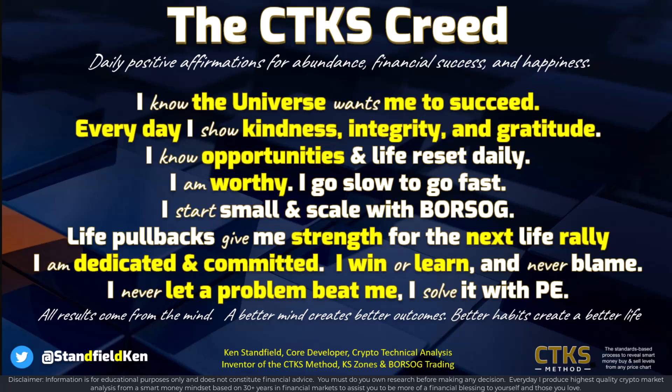Always remember: life pullbacks give you strength for the next life rally. Have a great day or night ahead, my friends, and Kate and I look forward to catching up with you again tomorrow. Bye for now.